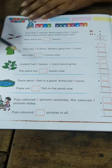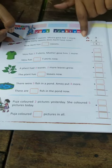Some word problems are here. See, one is done for you.